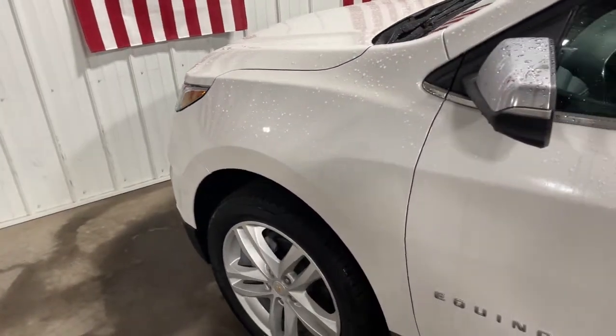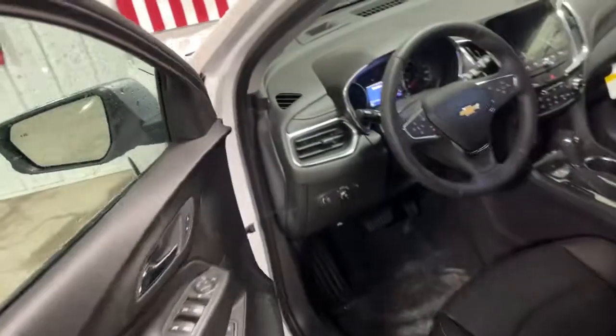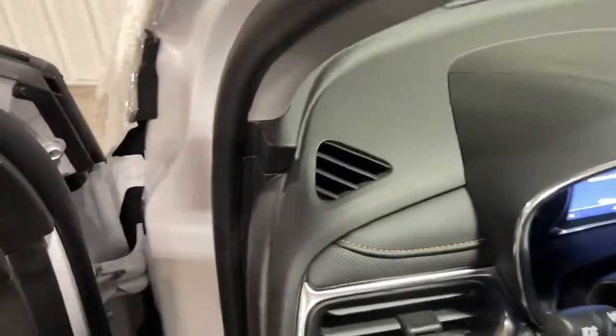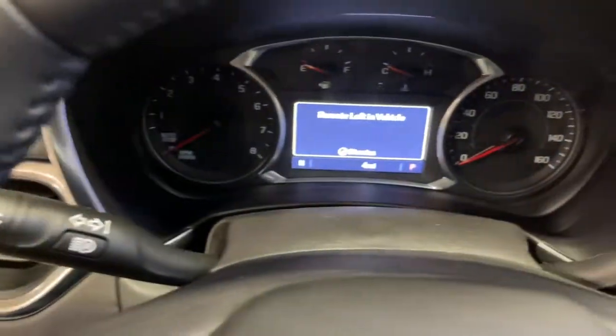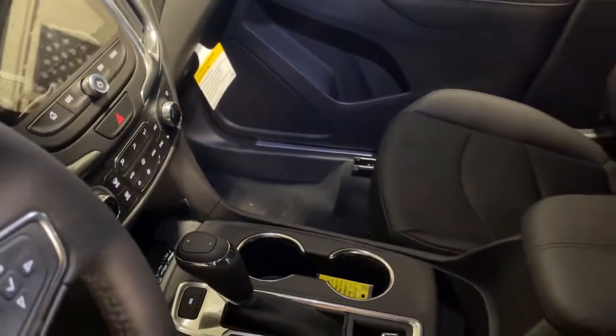Enjoy the view of this 2021 Chevrolet Equinox. The small SUV with a big spirit of adventure — passenger-friendly, loaded with safety features, and great for hauling cargo. It's an ideal family car.